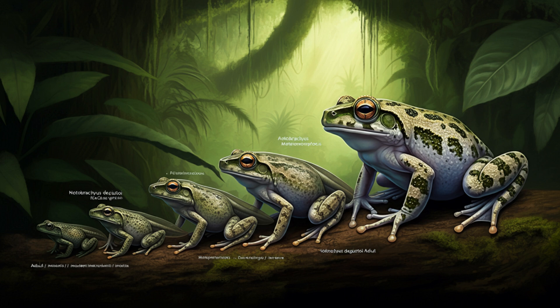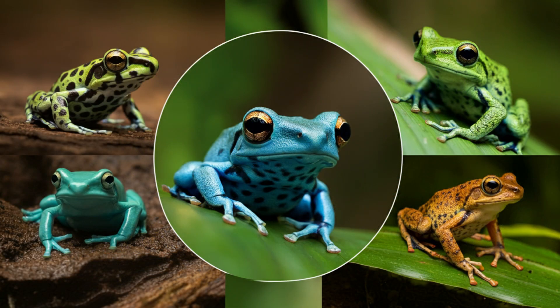Shifting gears a bit — the sheer variety of frogs we see today is fascinating. From tiny colorful dart frogs to massive bullfrogs that can eat birds, they're incredibly diverse. What drives that incredible diversity? It's all about adaptation. Over millions of years, frogs have evolved to survive in a huge range of habitats — rainforests, deserts, high altitudes, and even below sea level. It's like nature's been running a giant experiment with frogs.